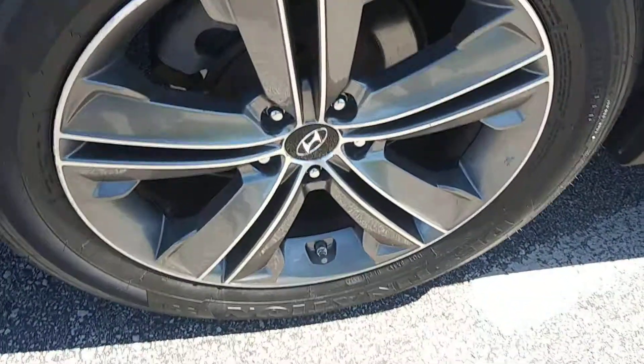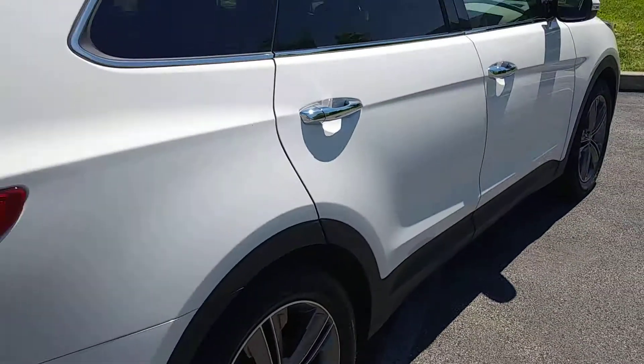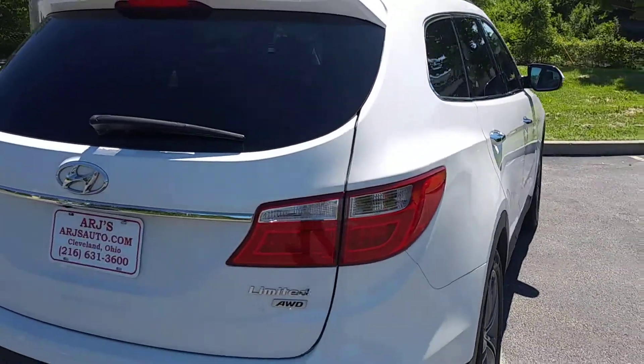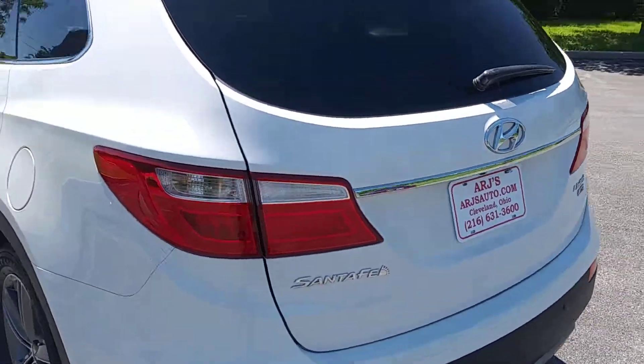These painted alloy wheels look great and have tires with phenomenal tread left on them, since they're nearly brand new. Dual exhaust and a power liftgate round out the exterior features.